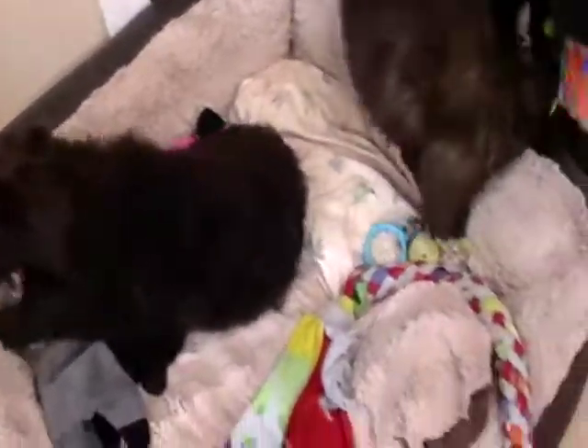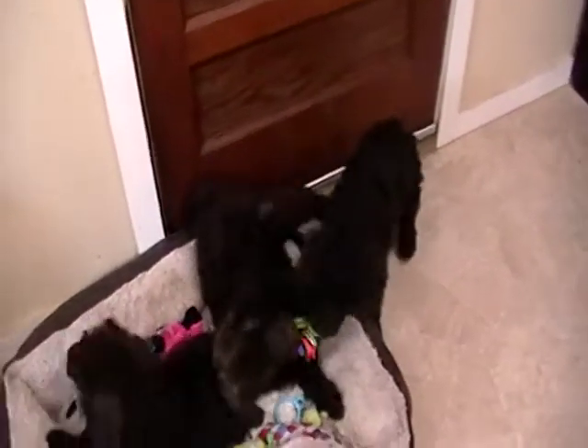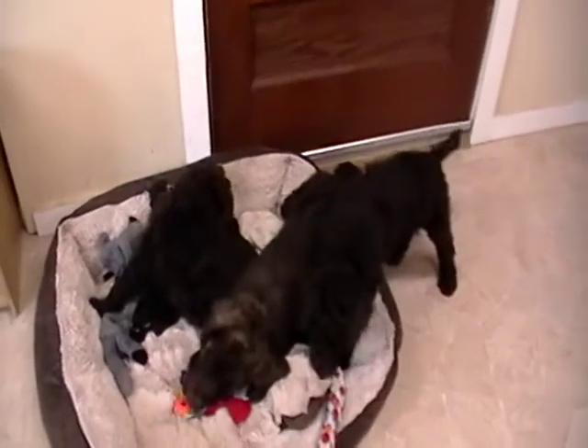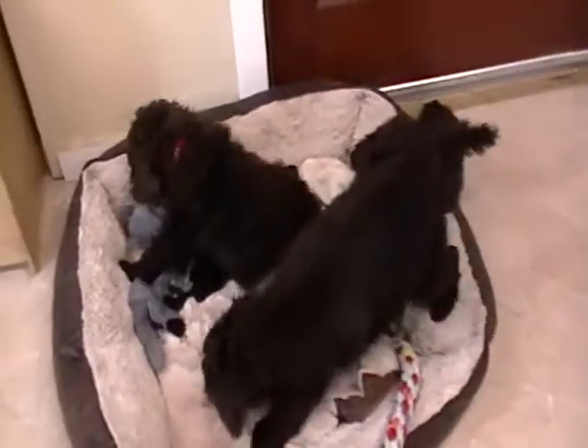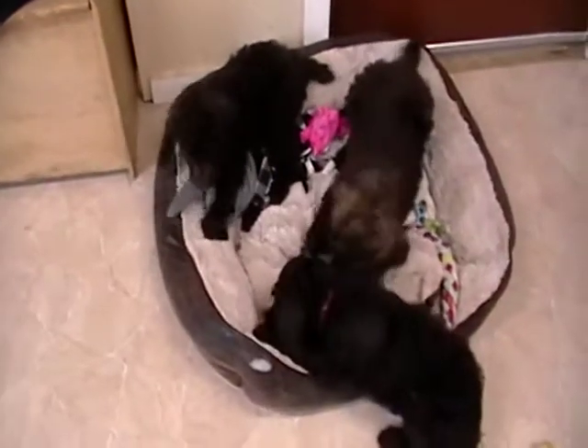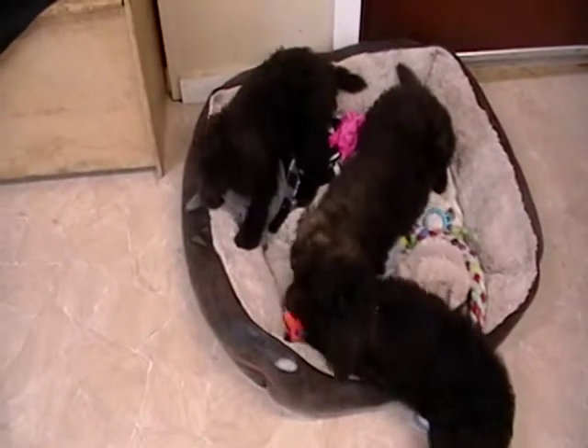The two boys there are the ones playing tug-of-war, and then we have Rose here entertaining herself. Well, we'll say thanks for visiting. Say bye for now.